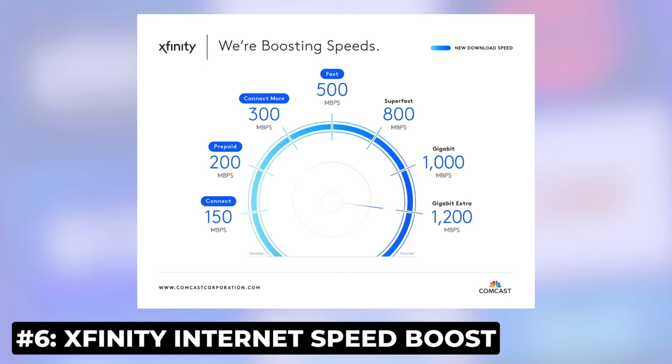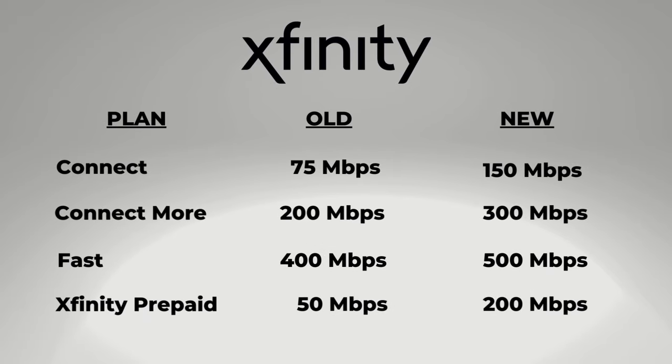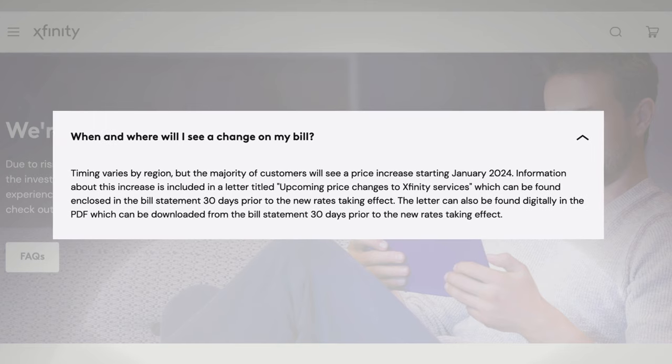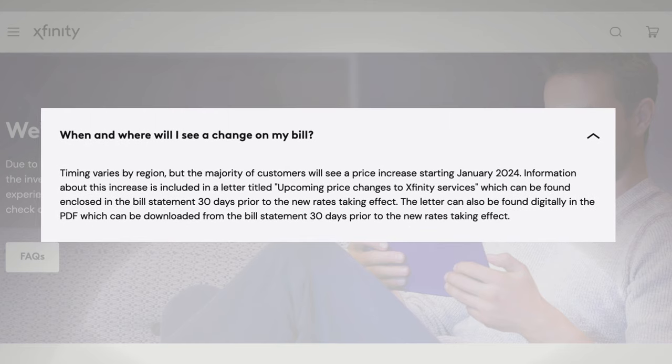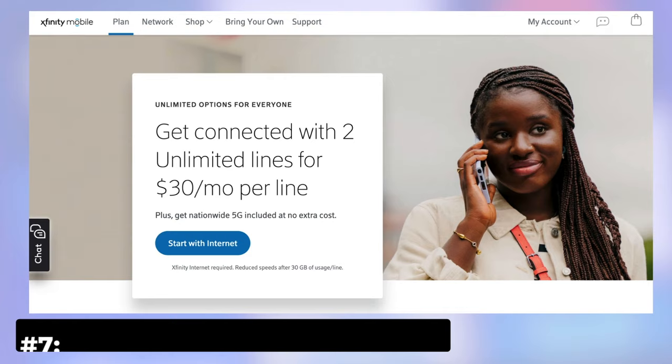Xfinity customers, have you noticed faster speeds yet? The internet provider has increased its data speeds for several of its more affordable plans, and this is for new and existing customers. I really like the speeds for the Connect More and Fast plans now. No price increase with this update, although Xfinity did just raise prices a few months ago. I have seen some pretty good deals for new customers who get the Connect More plan and above.